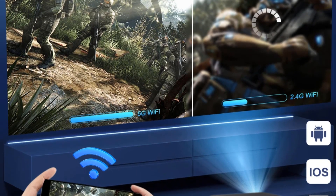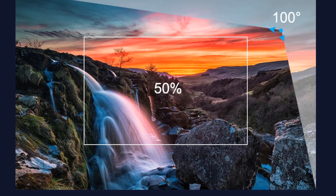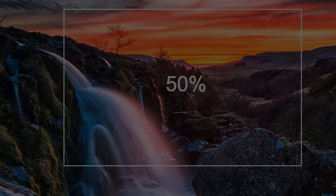It features 4-corner auto keystone with 100-degree adjustment of the screen corner horizontally or vertically. Whether you are into music, films, or TV dramas, it delivers greater richness and realism to sound.